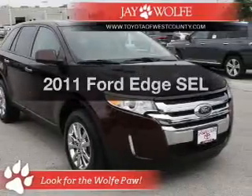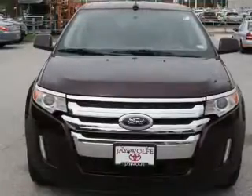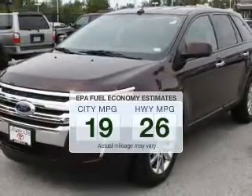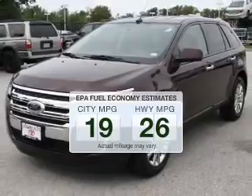Imagine yourself in this 2011 Ford Edge. If you're looking for a first-rate auto, this one could be yours today. With low miles, this automobile will take you far and get you where you want to go. Low emissions and the good fuel economy offered in this vehicle are important to you and to the environment.